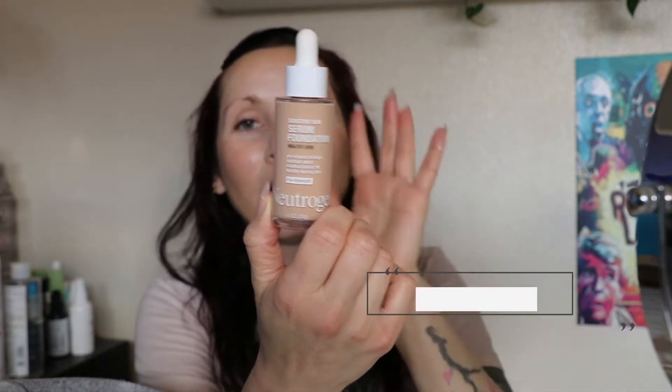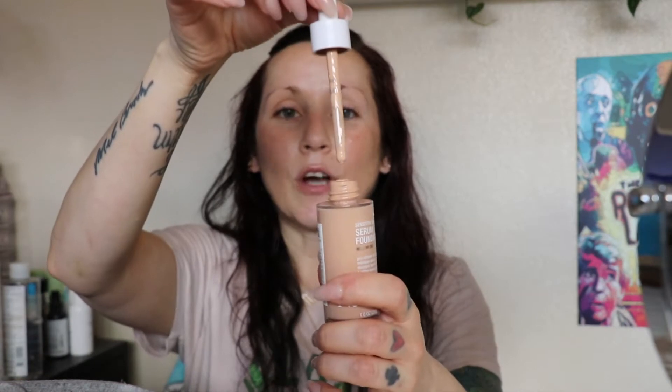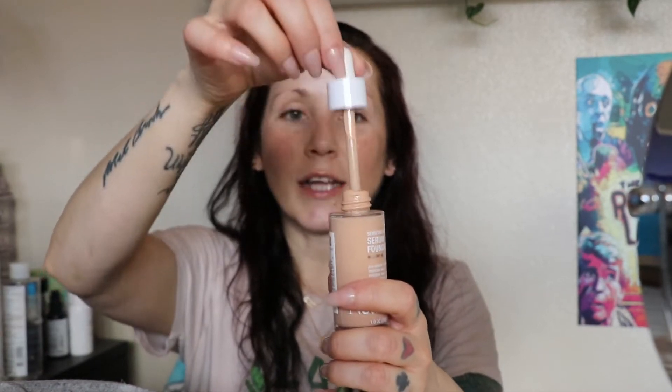I like this packaging way better than the L'Oreal serum foundation — I mentioned this in my 'try this not that' video. The dropper comes out very clean, so it's not scraping off on the dropper or getting all over the bottle. I kind of just drop it out and put it on.